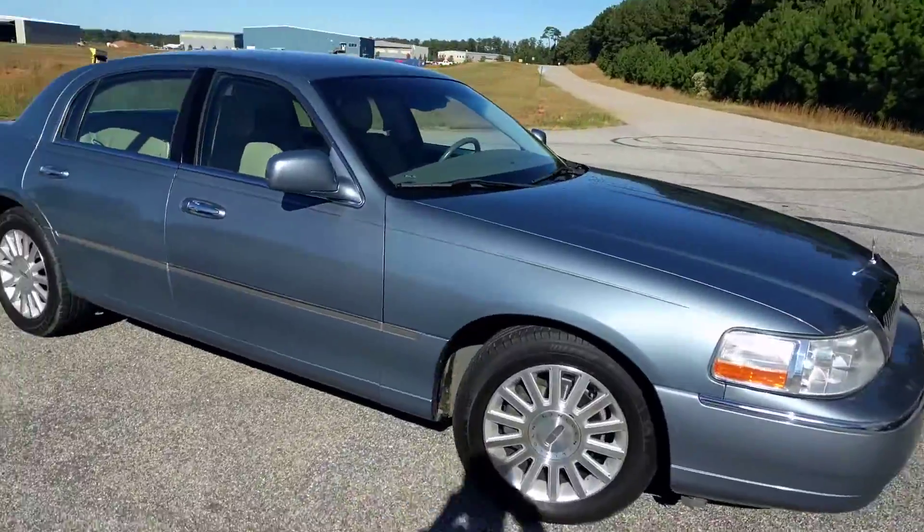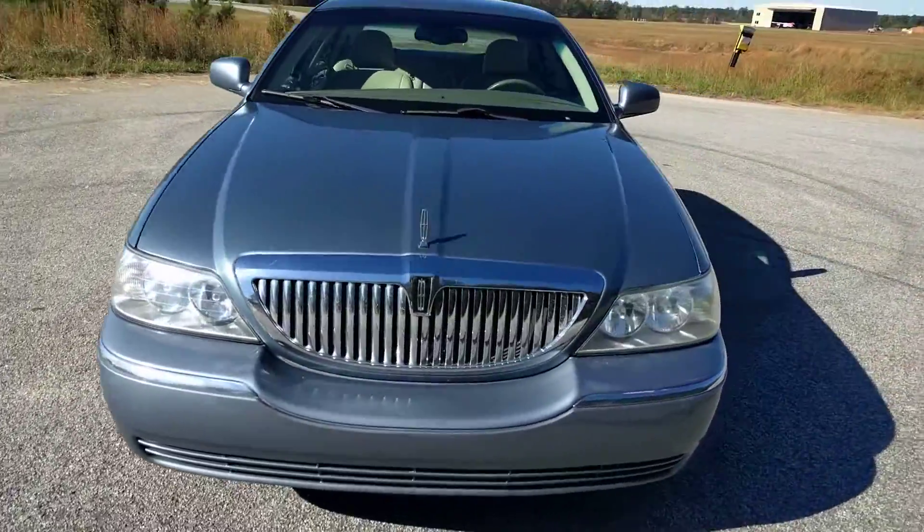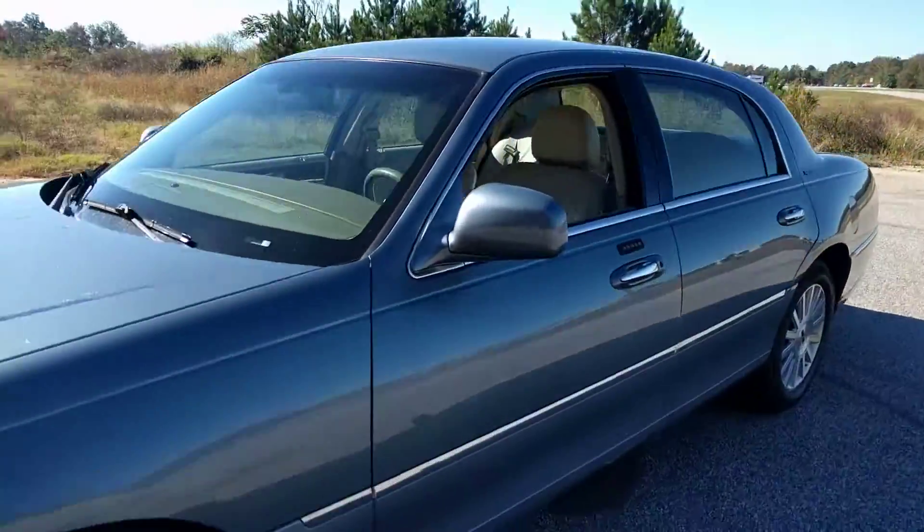I really like the way these ride. You feel like you're floating on a couch, kind of. That's pretty cool.